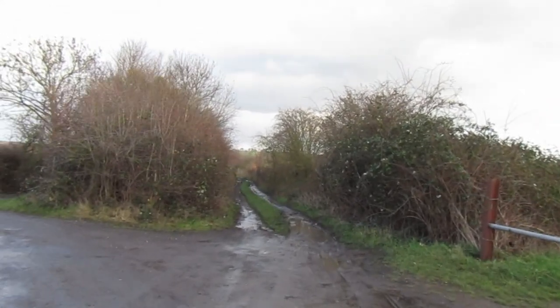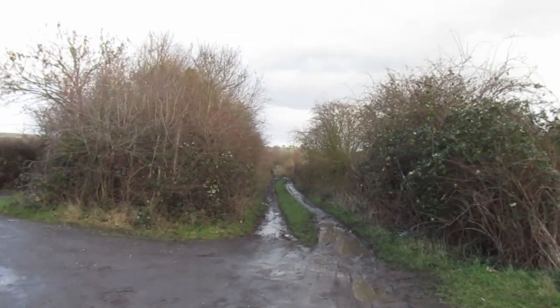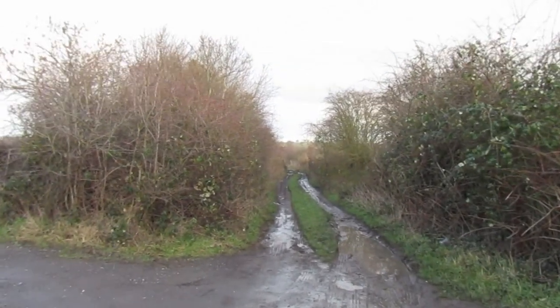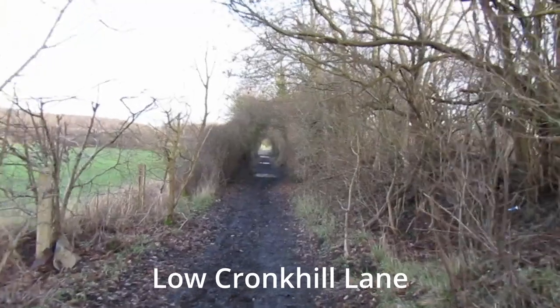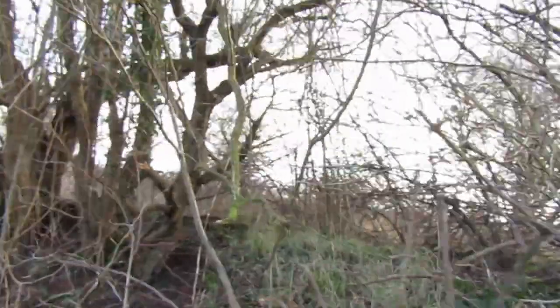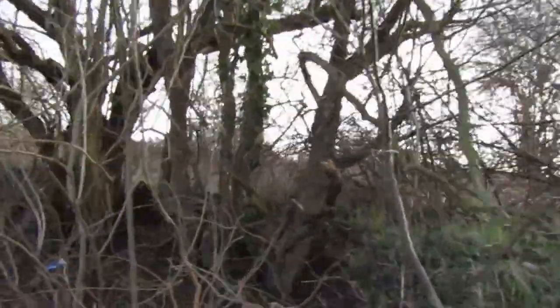From here the track bed is on private land, but fortunately there's a path that runs alongside it. The railway embankment is just a couple of meters to our right.